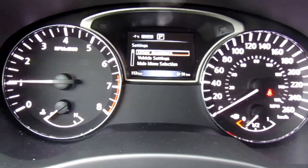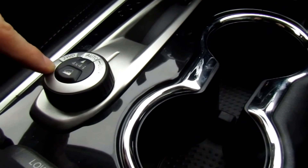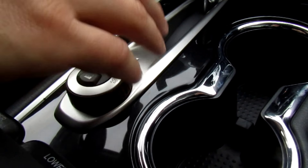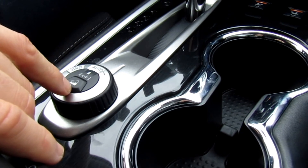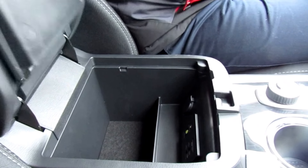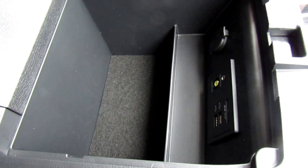It does come with blind spot warning, which will notify you if you go to change lanes and someone's in your blind spot — there's an LED right on the mirror that notifies you. Right on the center console is the 4x4 dial where I can leave it in two-wheel drive, auto mode where it automatically adjusts between two-wheel and four-wheel drive, or lock it in 4x4 mode. I also have hill descent control. It's a nice large leather-wrapped center console, very deep, with another two USBs and an auxiliary input inside.